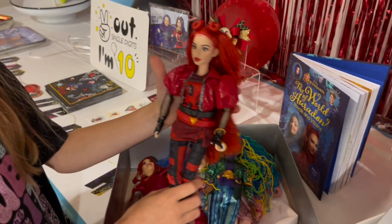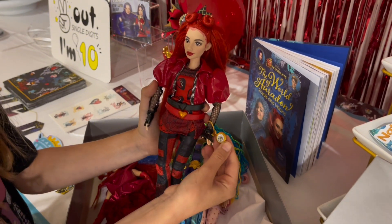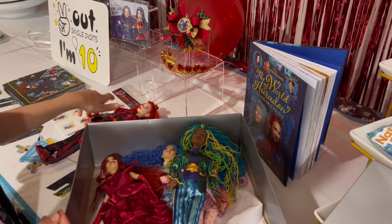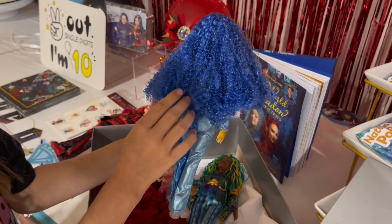First, we have Red. Look — she has a cute little pocket watch on her wrist. Next, we have Chloe, and her hair is so curly and soft.